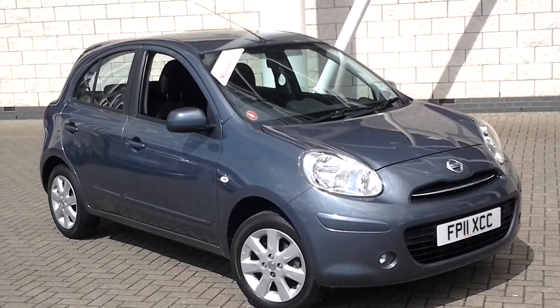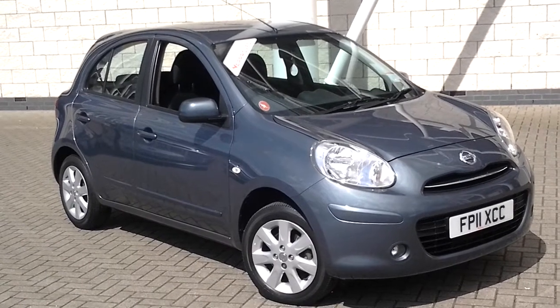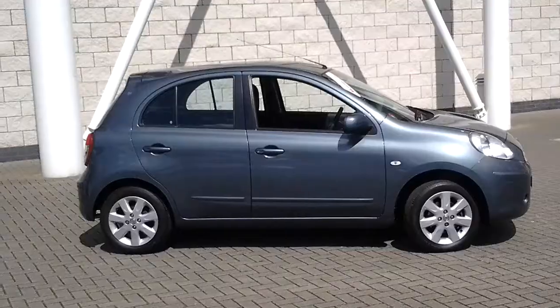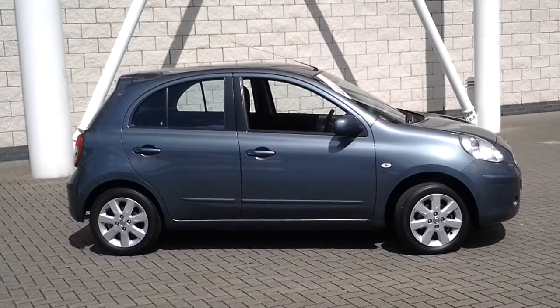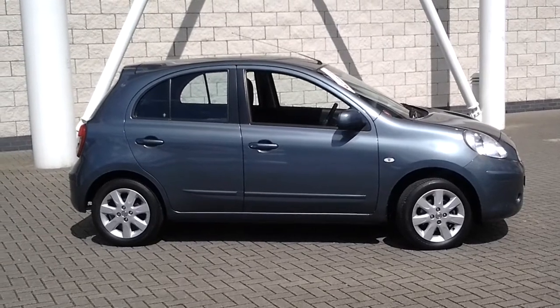Welcome to the Sturgis Motor Group. The car you're looking at here is a Nissan Micra 1.2 Ascenta, 2011-11 registered. This car is equipped with a pure drive engine, which means £30 a year road tax.